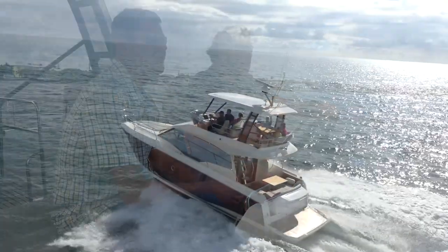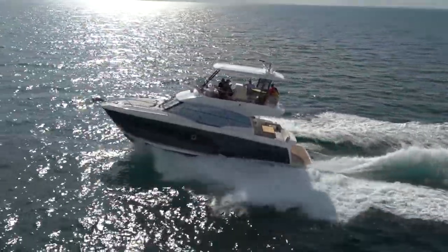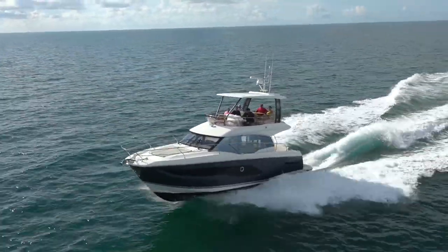Not only is this the smallest boat in the range and the entry level boat, but it's also the newest addition to the Prestige range. It's an entry level boat as we call it, but it still has all of the Prestige DNA that we're known for and that our customers have come to love and expect from the brand. It's a great package in 42 feet.